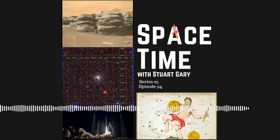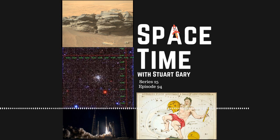And that's the show for now. Space Time is available every Monday, Wednesday and Friday through Apple Podcasts, iTunes, Stitcher, Google Podcasts, Pocket Casts, Spotify, Acast, Amazon Music, Bytes.com, SoundCloud, YouTube, your favourite podcast download provider, and from SpaceTimeWithStuartGarry.com. Space Time is also broadcast through the National Science Foundation on Science Zone Radio and on both iHeart Radio and TuneIn Radio.